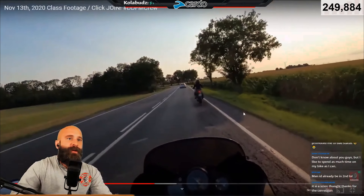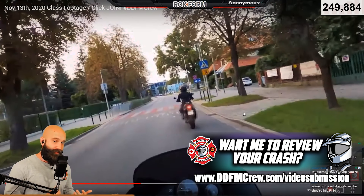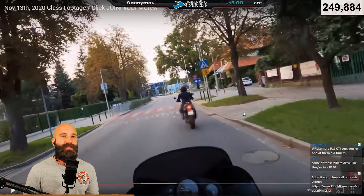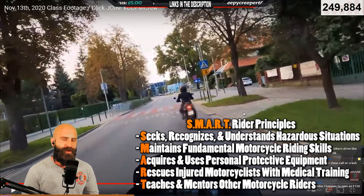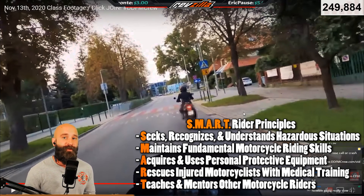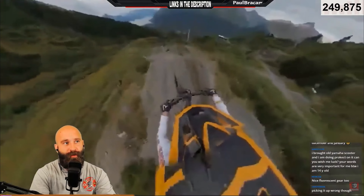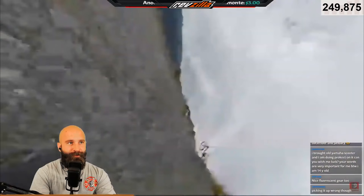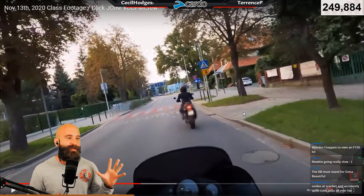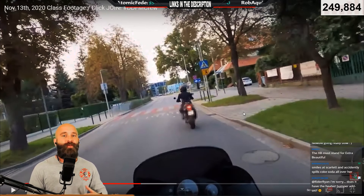One of the questions I get is how do I train somebody. We talk about teaching and mentoring - very thankful you guys are sending these videos in. You can submit your own video with the link in the description. I like to look at the videos and see where they fit with the SMART Rider principles: was this a situationally aware or unaware rider, somebody not doing good braking or swerving, does this person not have gear? This one is just a teaching and mentoring example.